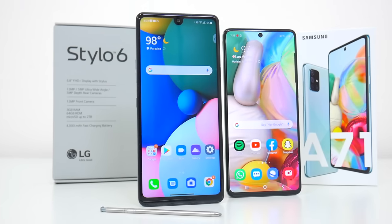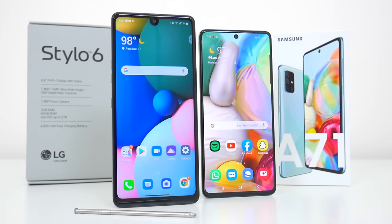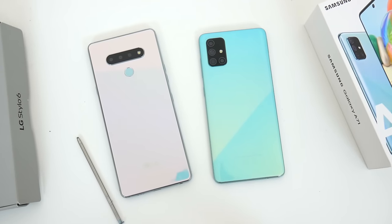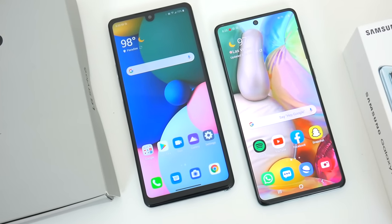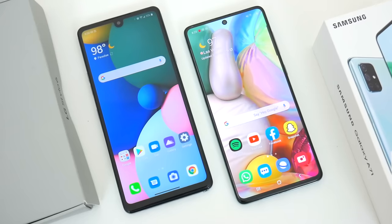There's a lot to talk about, so I don't want to waste any more time. If you guys are interested in doing some comparison shopping of your own, or maybe want to buy one of these devices for yourself, I will have links down below in the video description to where you can get these phones at their cheapest current prices. Be sure to check down there so you don't miss out on any good deals.